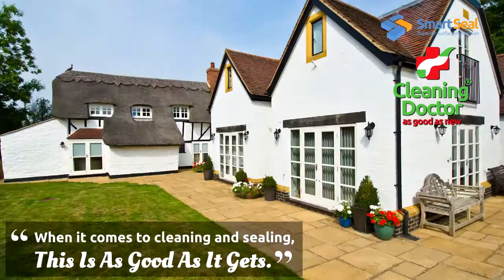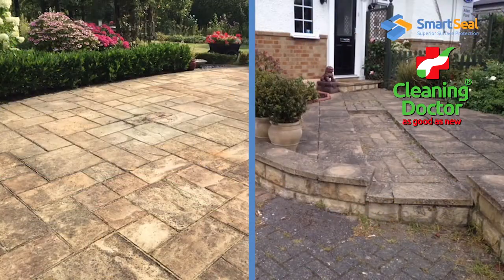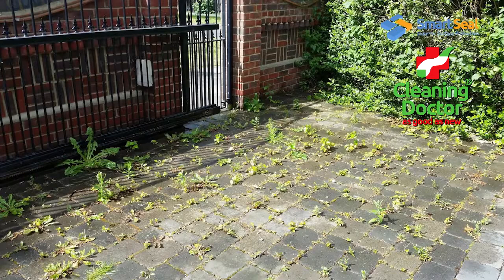A smart new driveway or patio really enhances your home. But with time, the elements can cause unprotected surfaces to become untidy, dirty, faded and overgrown. But don't worry, SmartSeal have the perfect solution.